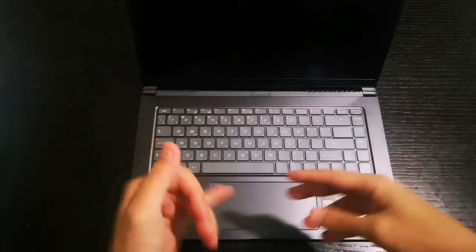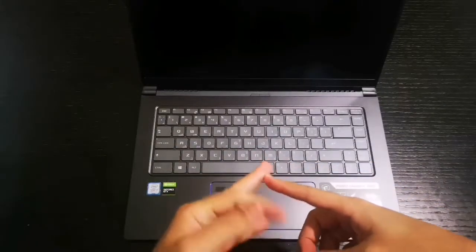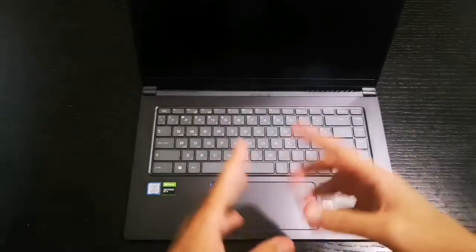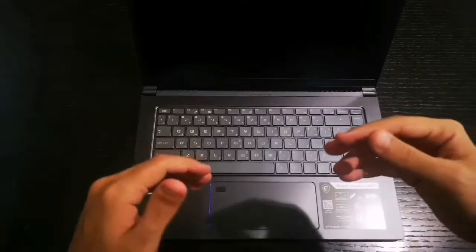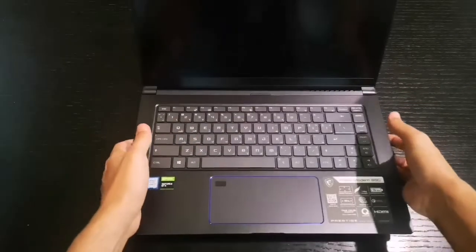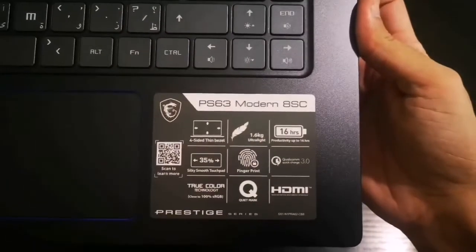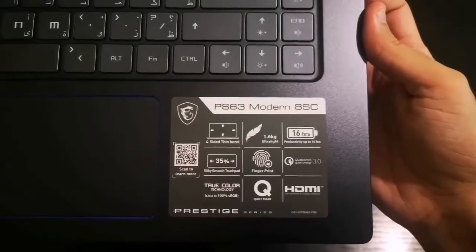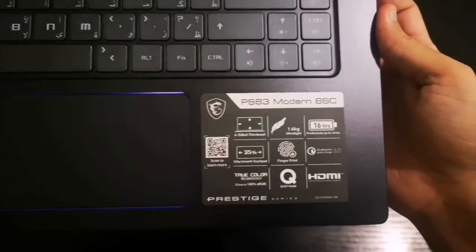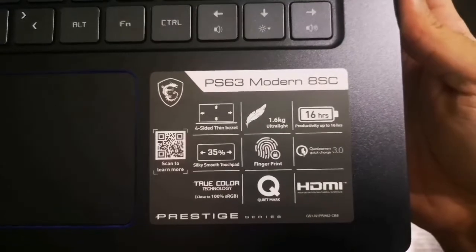Before I say anything, this is probably the best laptop when it comes to students, engineers, graphic designers, and let's say gamers — slightly, not hardcore gamers. So let me present to you the MSI PS63 Modern 8SC. Let's take a look at the specs.